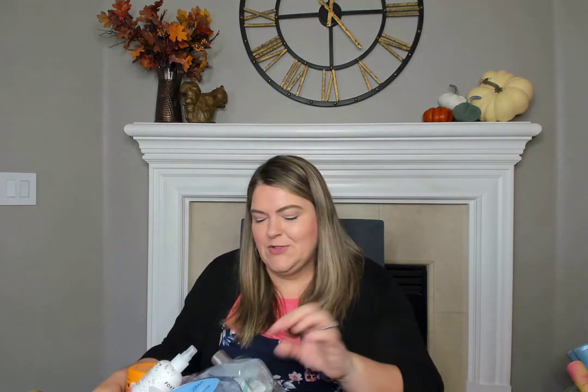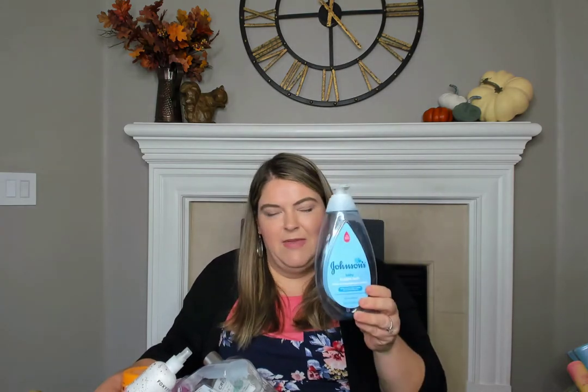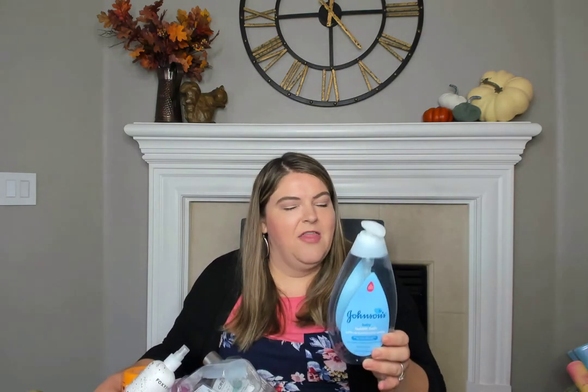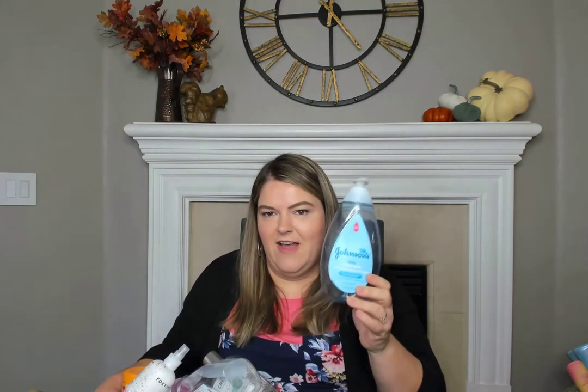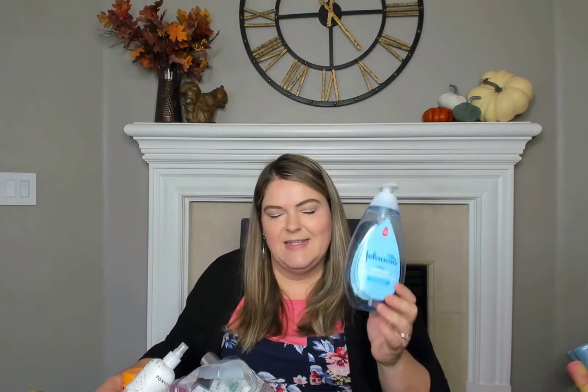So the products that I've used up — I have two bins. It's from the months of July, August, September, and October, I believe, which is four months of products. The first product is this Johnson's baby bubble bath. My boys take a bath almost every single night and they love having bubbles, so we're always trying out new kinds. This isn't our favorite, but it is nice because it's really gentle. It sets up pretty well and it smells just nice and clean.